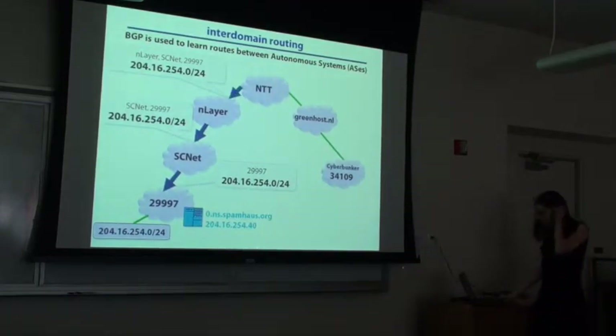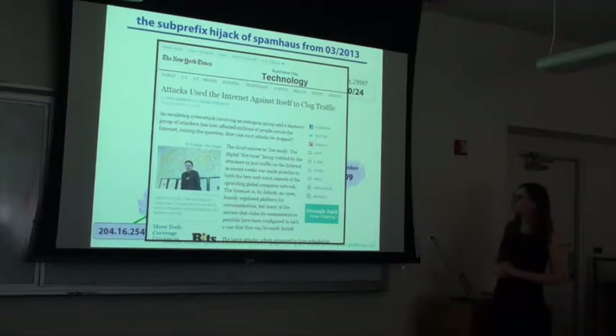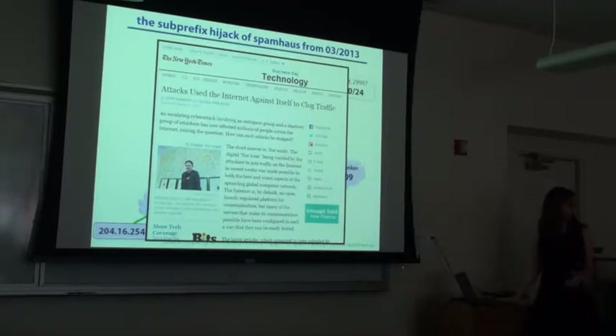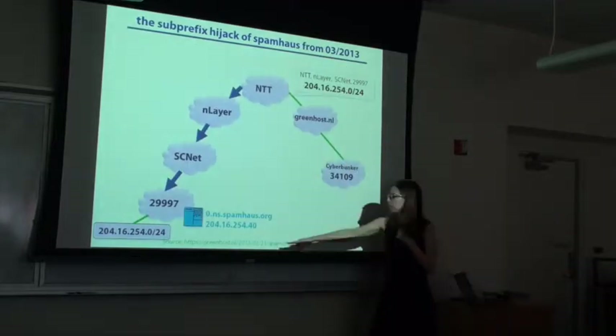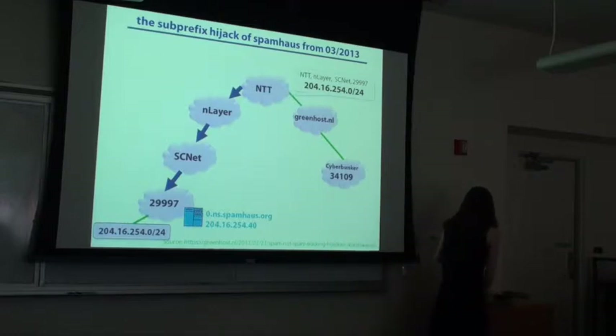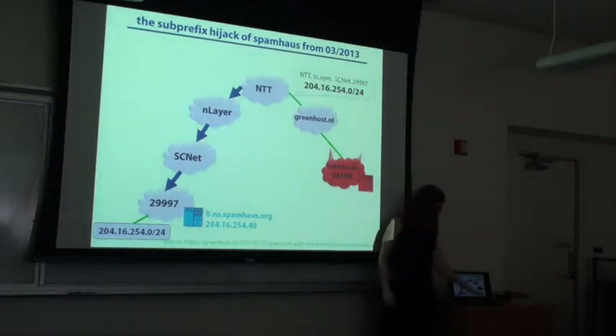I picked this spam house server for a particular reason. In March there was an attack on Spamhaus that was supposedly the largest denial of service attack ever seen. This was actually a really interesting event because a lot of different things happened during this attack. Apart from the denial of service, there was also a BGP attack. This is coming from a blog post by the network Greenhost. This was their normal path to get to the spam host server. What happened was this network became adversarial and wanted to host a competing server, basically tricking people into using this server instead.